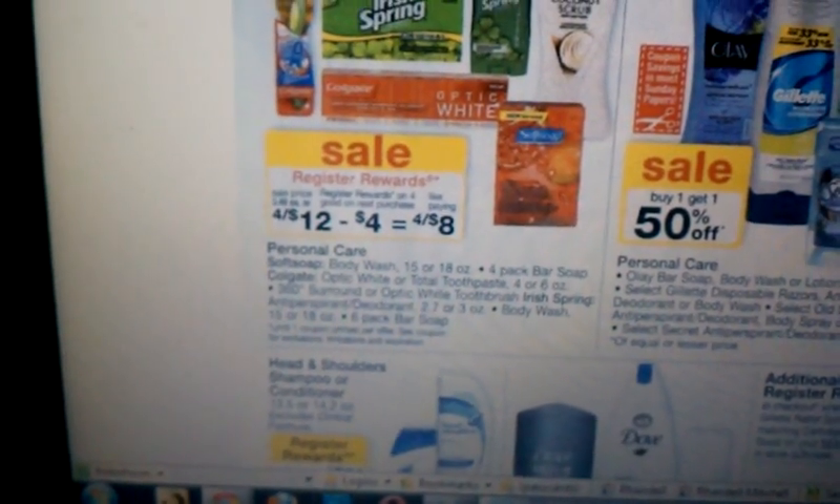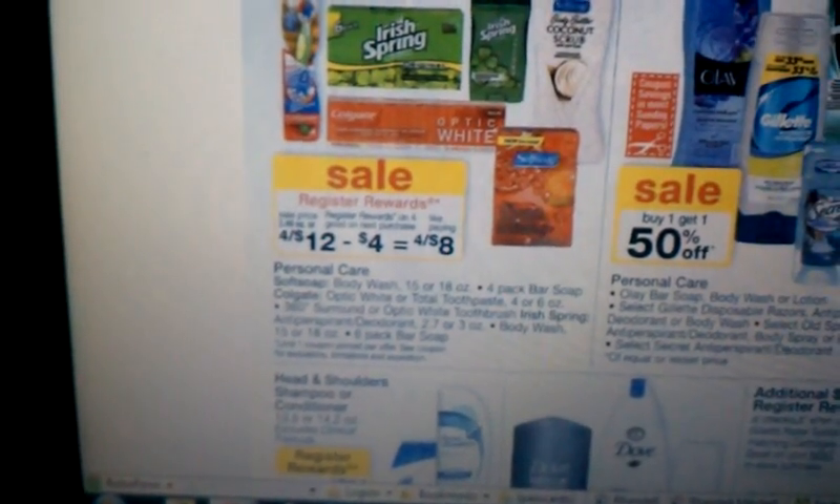For the deal, it's $4 for $12, and you will get a $4 Register Reward, so it's like paying $4 for $8.